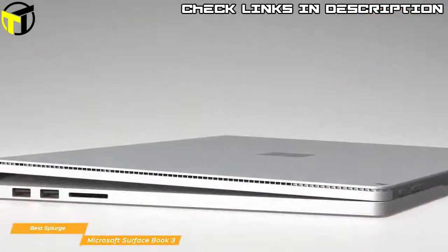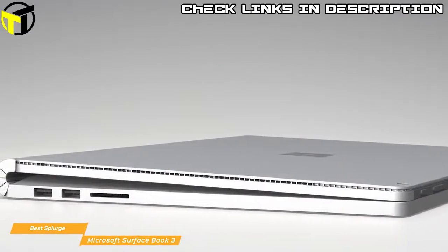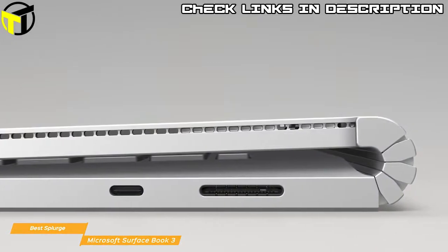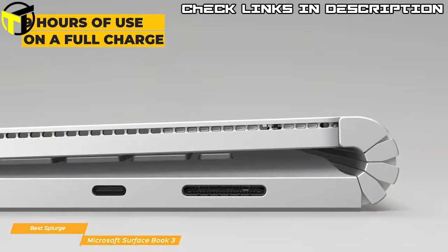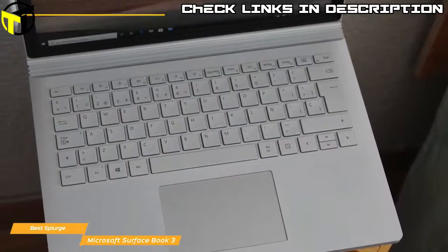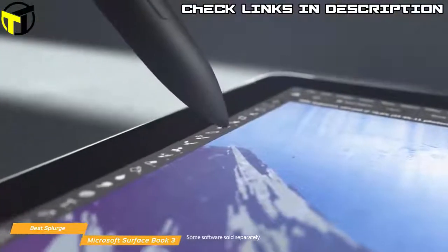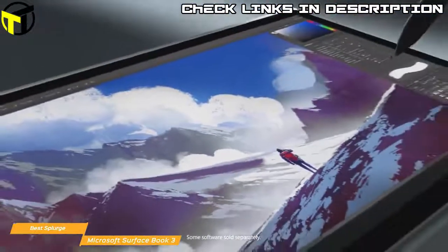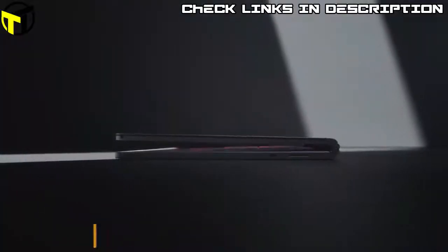To connect external devices, the Surface Book 3 offers one USB Type-C, two USB Type-A ports, an SDXC reader, a 3.5mm combo audio jack, and more. Battery life is up to 9 hours on a full charge. Whether you're a creative professional or a gamer, the Microsoft Surface Book 3 is a premium option with a great-looking detachable display, outstanding color accuracy, and the discrete GeForce GTX 1650 Max-Q GPU as an excellent gaming-class video card.